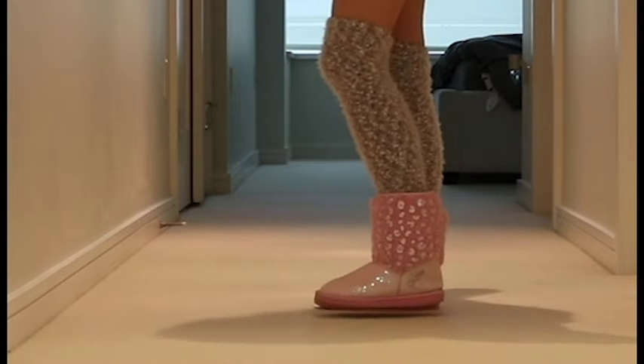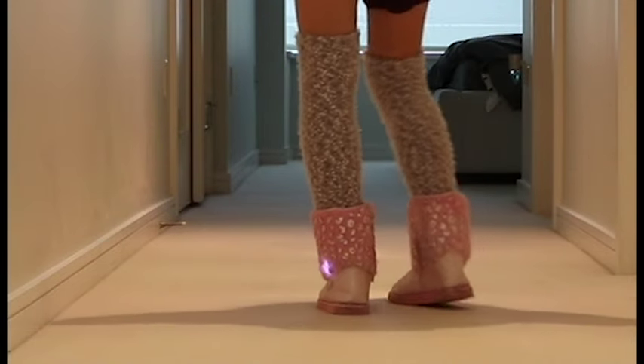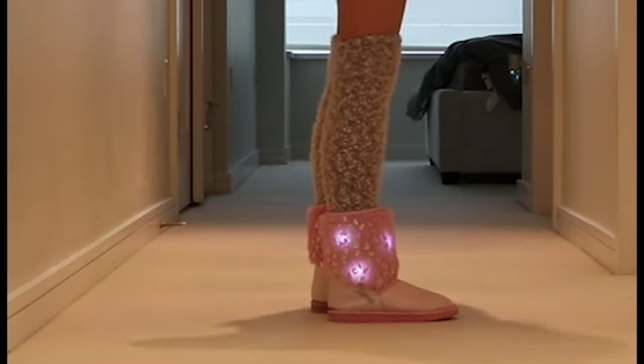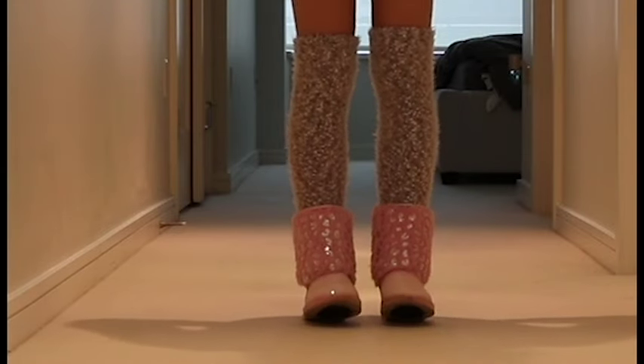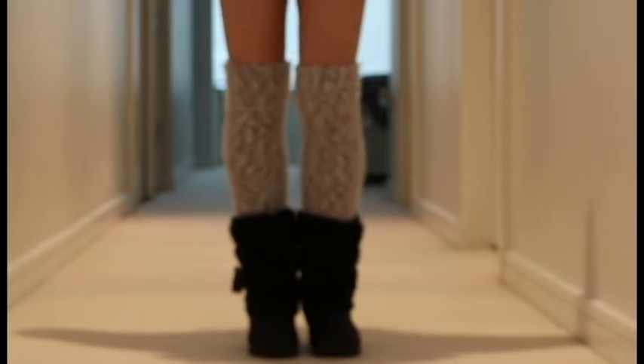The first pair of boots I have are these pink ones and I love them because they light up. They are actually slippers so I put some grip down the bottom so I wouldn't slip around everywhere. I love the pattern on the faux fur and the sequins on them. I've had them for a year and the batteries still work, which is really cool.